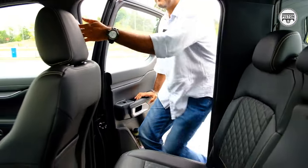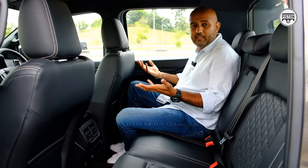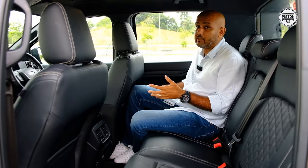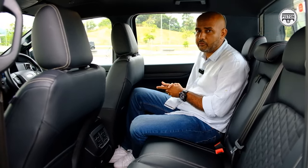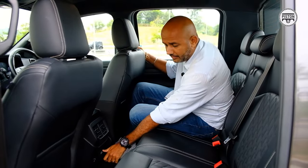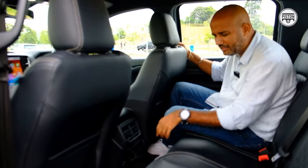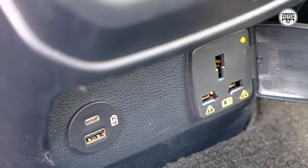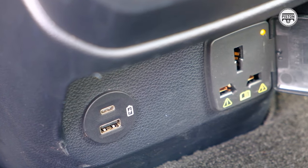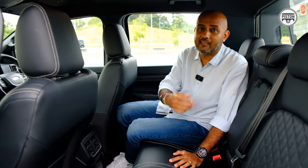The back seats are obviously very comfortable — a very nice place to be in. You could spend hours back here on a road trip. You get a Type-A and Type-C USB port, and this is my favourite feature of any Ford Ranger: you get a three-pin plug — a 400-watt three-pin plug.